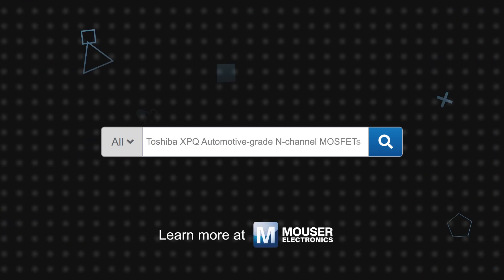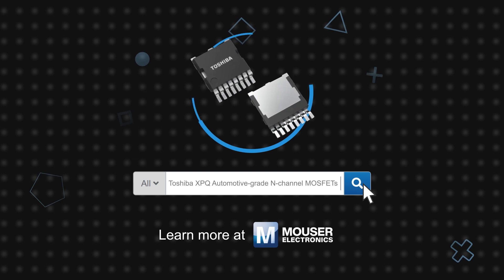Toshiba XPQ 80V and 100V automotive-grade N-channel MOSFETs are available now on Mouser.com.